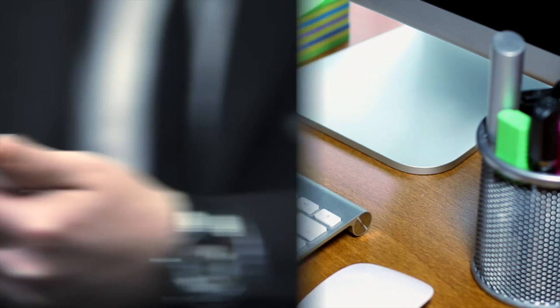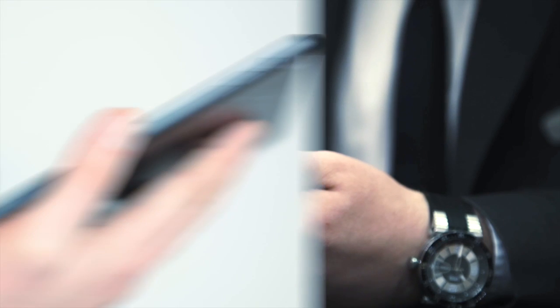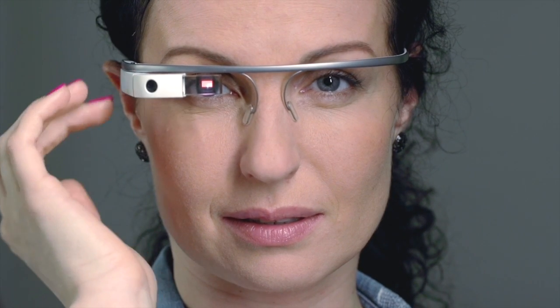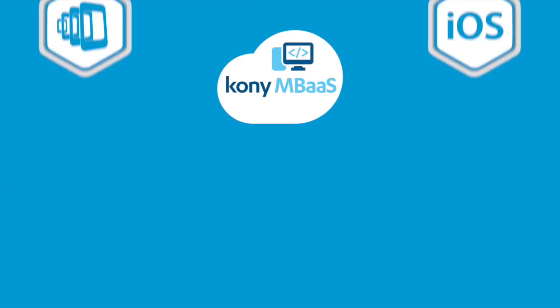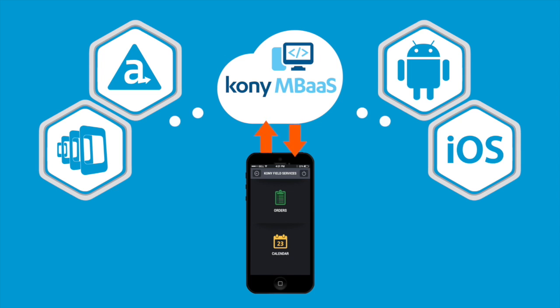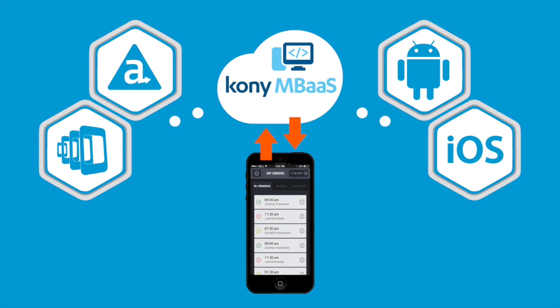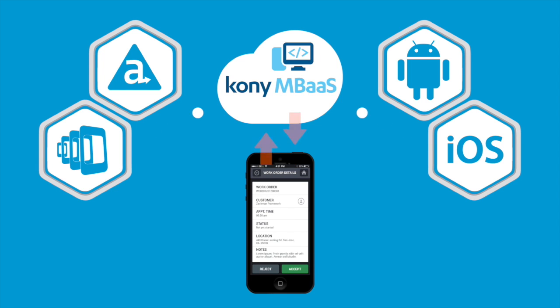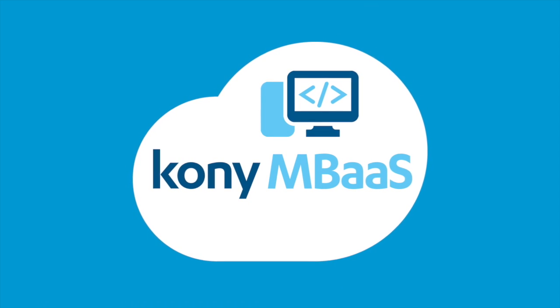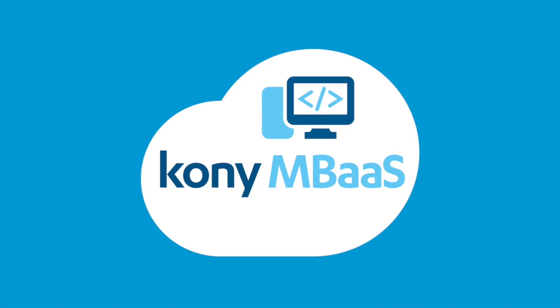With an open environment, you can create apps the way you want and you're always prepared to connect to the devices of today and tomorrow at lightning speed. Kony Mobile Back-End as a Service is proven to give developers the freedom and flexibility to develop applications with their tools of choice, so that they can focus on what really matters — building beautiful apps that automatically scale to the ever-fluctuating demand of your users. Experience the power of Kony Mobile Back-End as a Service today.